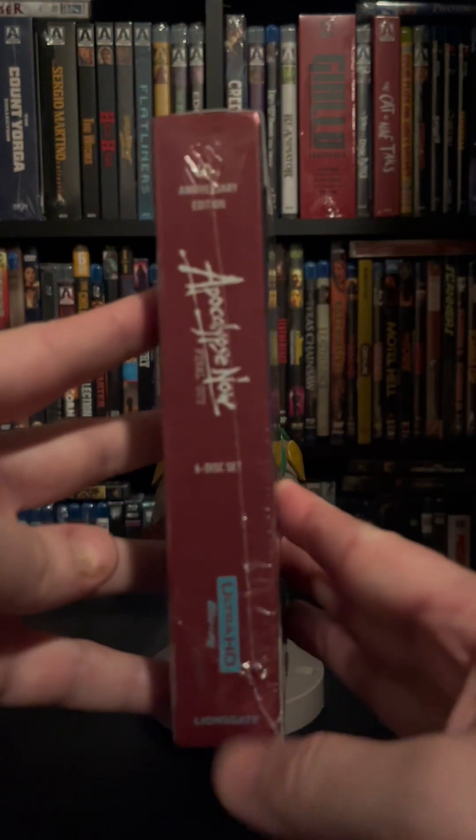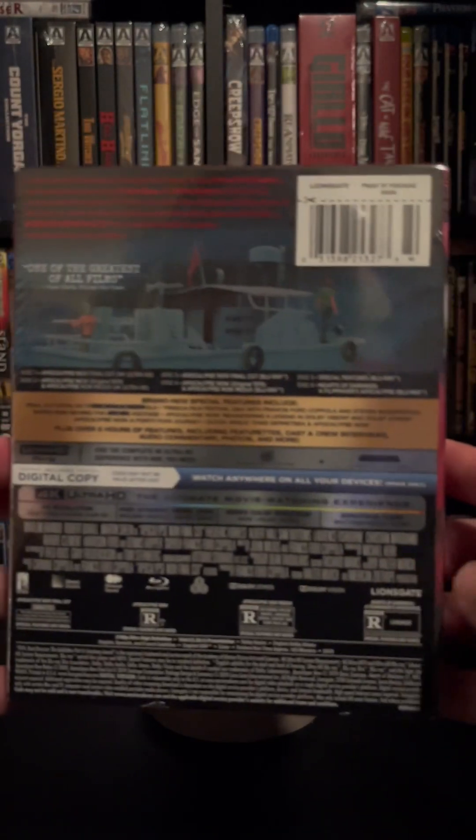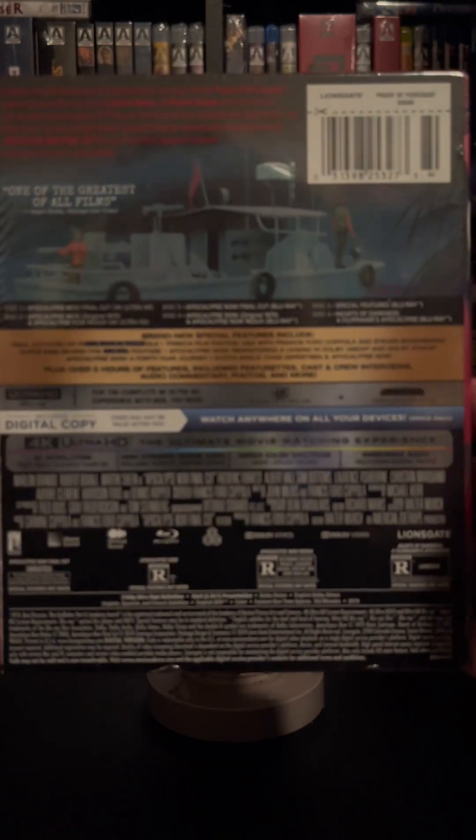Remember, if you enjoy these unboxing videos and want to see what I'm going to be unboxing the next 11 days, be sure to like and subscribe and turn on the notifications. I will be doing these every day leading up till Christmas.